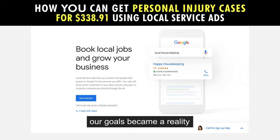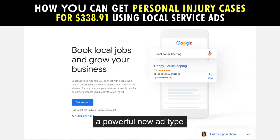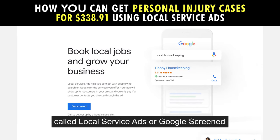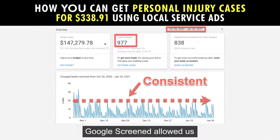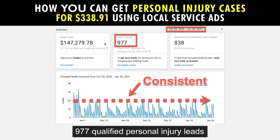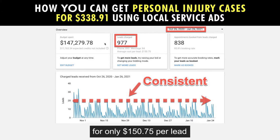About four months ago, our goals became a reality when Google approved a powerful new ad type for personal injury attorneys called Local Service Ads, or Google Screen. Google Screen allowed us to get one of our clients 977 qualified personal injury leads in three months for only $150.75 per lead, generating 444 cases at a cost per case of $331.71.